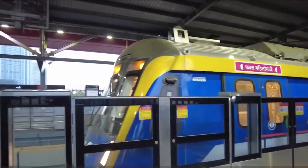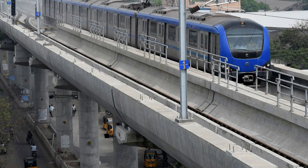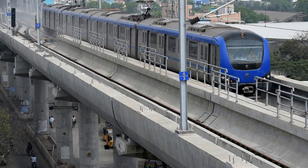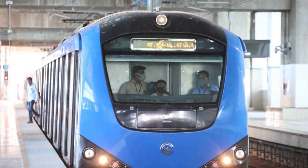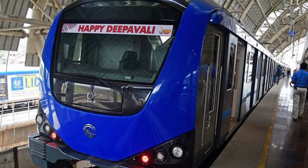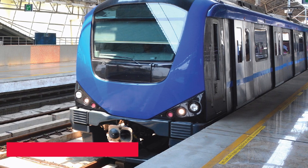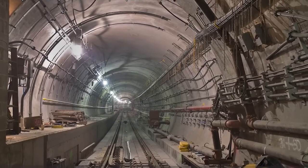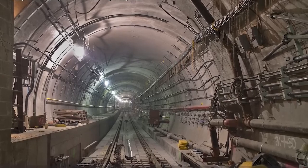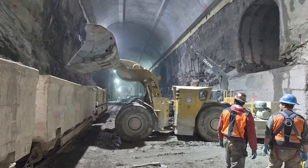Chennai Metro Rail Phase 2 is the second phase of the Chennai Metro Rail project, implemented by Chennai Metro Rail Limited, a joint venture between the government of India and the government of Tamil Nadu. The Phase 2 project aims to extend the existing metro network in Chennai, the capital city of the Indian state of Tamil Nadu, to cover a total distance of 118.9 kilometers with the addition of three new corridors. The key focus is to connect the northern, southern and eastern parts to the western parts of Chennai.